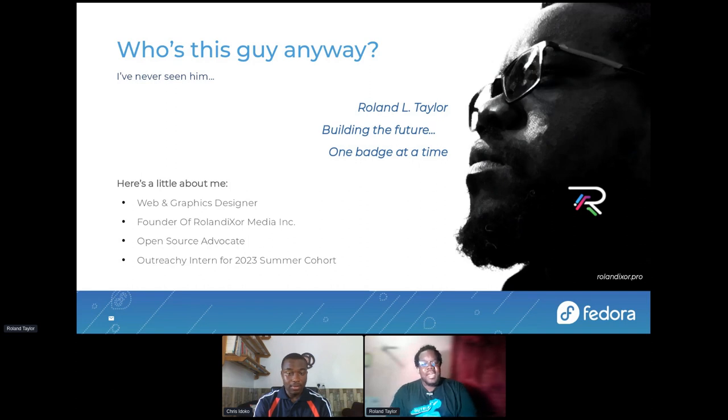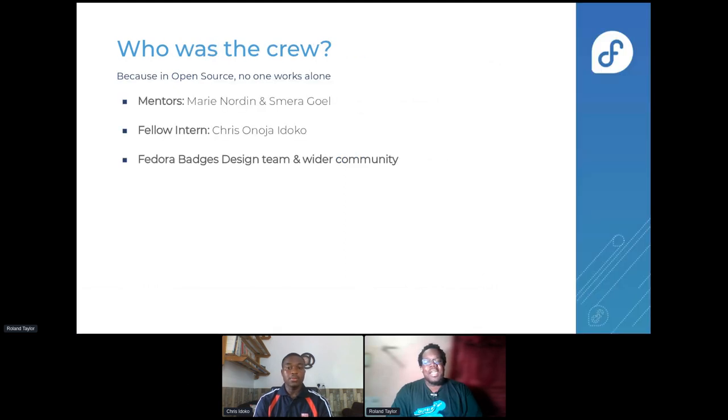Just a bit about me: if you've never seen me before, I'm a web and graphics designer. I recently followed up on a new role after my outreach internship. I'm also an open source advocate for quite a long time — over 15 years or so. And as I said, I was an outreach intern for the summer 2023 cohort.